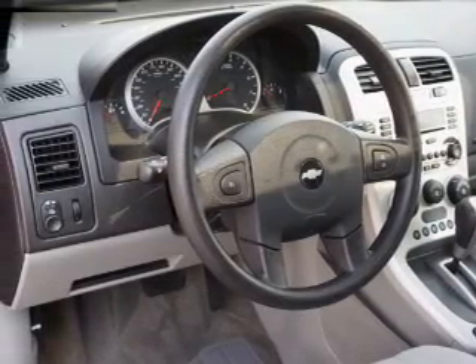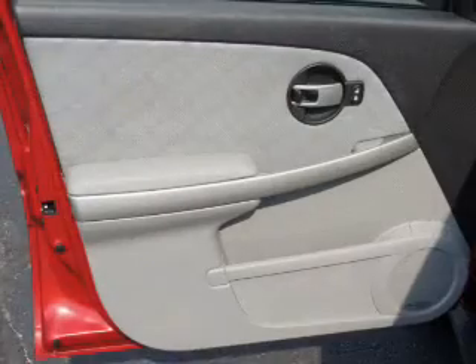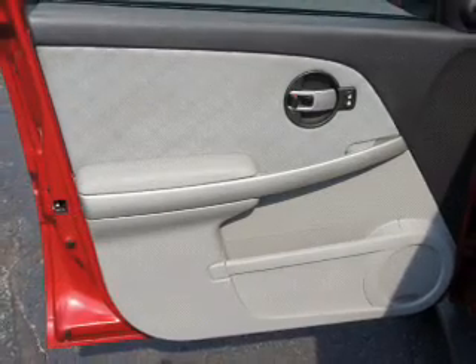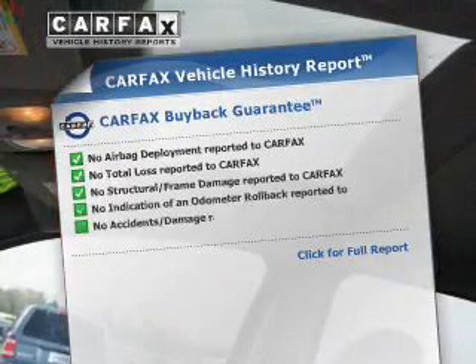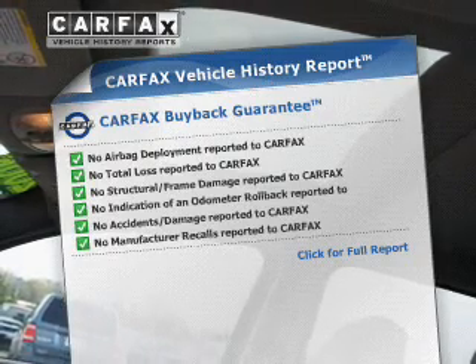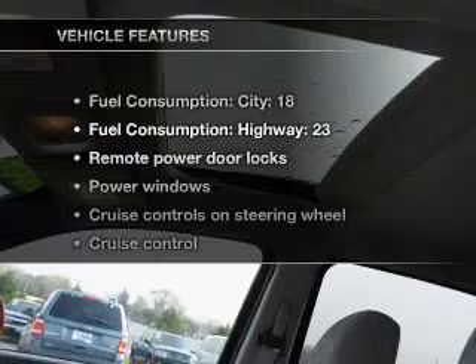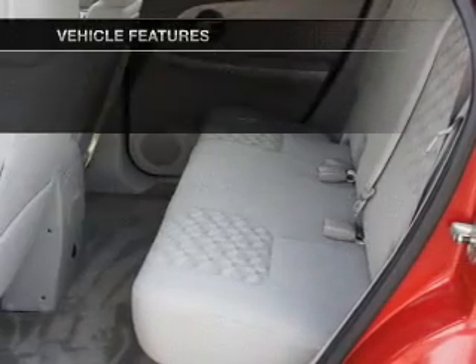Premium wheels lend a distinctive appearance. You will appreciate the safety feature of anti-lock brakes. Let the outside in with a power convertible roof. Rest easy knowing this vehicle comes with a Carfax Vehicle History Report from Carfax, the most trusted provider of vehicle history information. And with these notable features, you won't want to miss out on the opportunity to own this amazing ride.